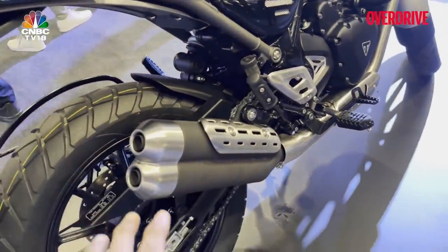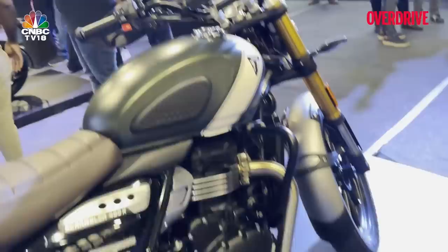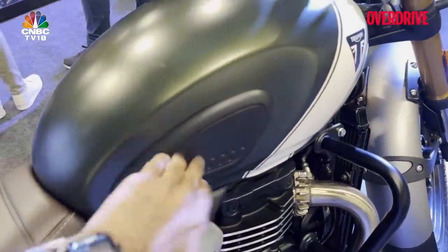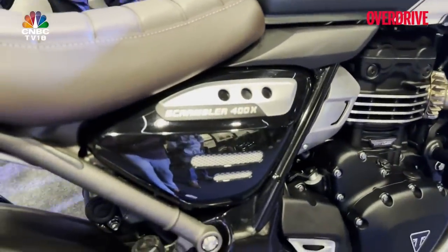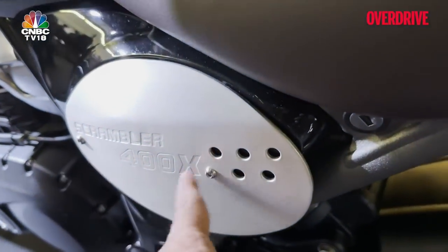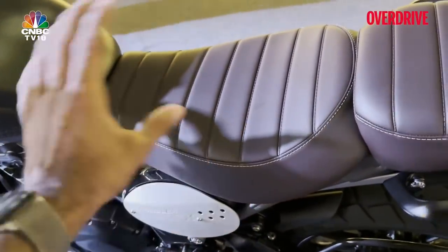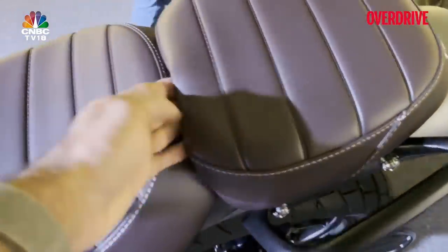The engine, specs, power, and tuning on the Scrambler are exactly the same as the Speed 400. The exhaust is slightly different but the exhaust note is similar. The tank design and capacity remain the same. What you do get are tank-side grip panels, which can also be bought as accessories for the Speed 400. You also get the Scrambler 400X embossing on the side panel, and a nice rip-pattern seat with stitching for that premium scrambler touch — it's a proper split-seat mechanism.